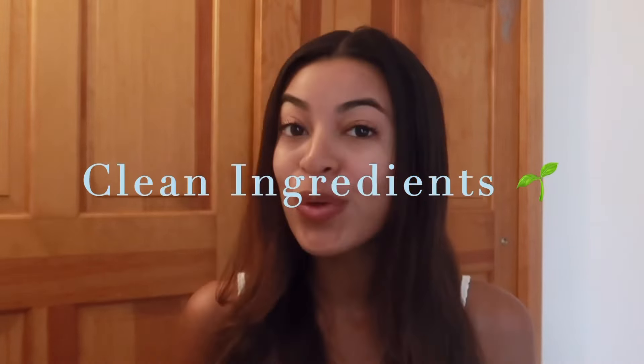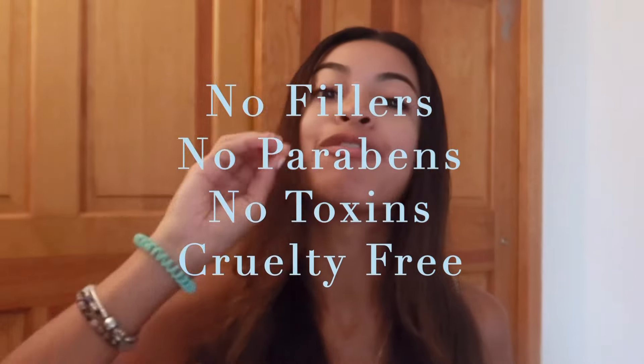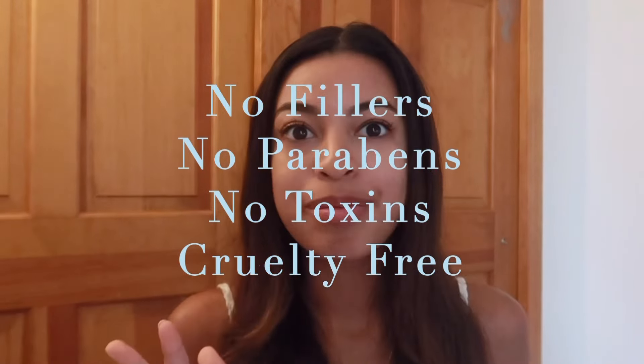Your Skincare uses clean ingredients only, which is super important to me. I get really nervous about what I put on my skin, but I felt safe with this brand because I knew it was personalized and clean. There are no fillers, no parabens, and it's cruelty free — which is so important to me.